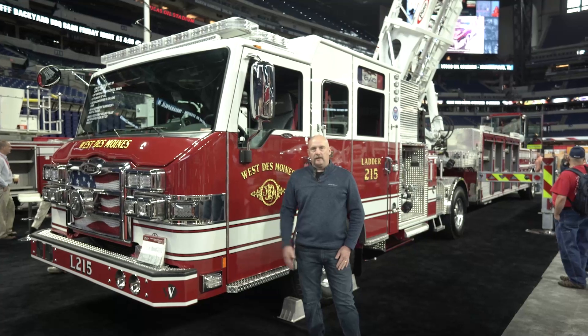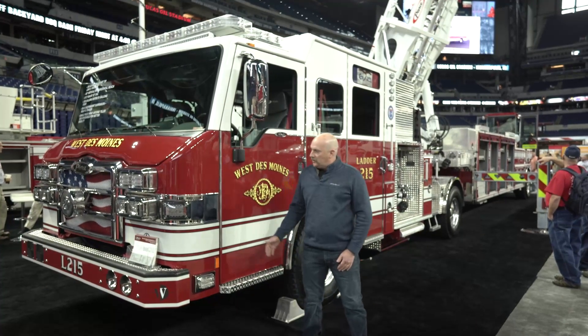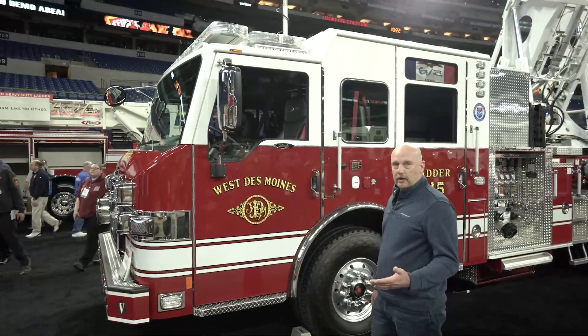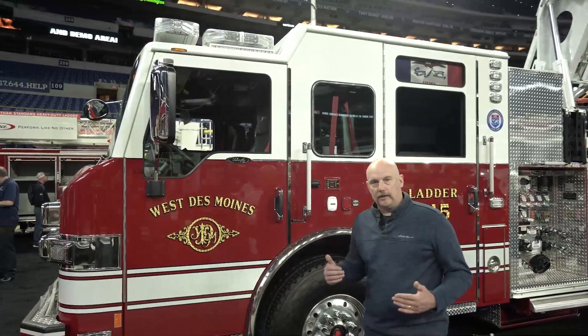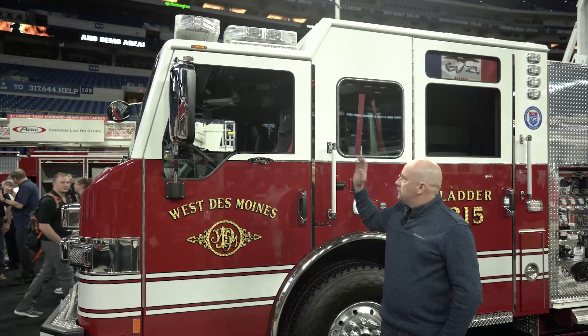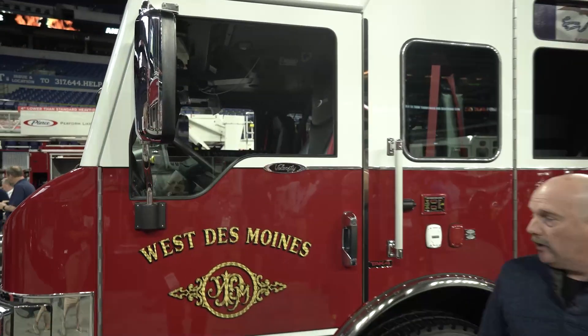This will be our second ladder, so we were at four engines before. We decided to go with the Velocity cab on this truck. All of our other trucks have the Velocity or the Impel. We're trying to keep everything consistent within our fleet so that it's easy for drivers when they change stations. All of our cab layout has been great, and Pierce has been able to work with us and keep our switches the same from truck to truck.